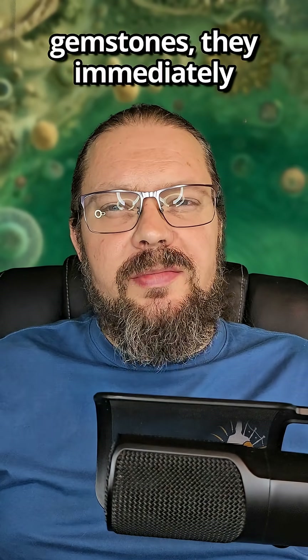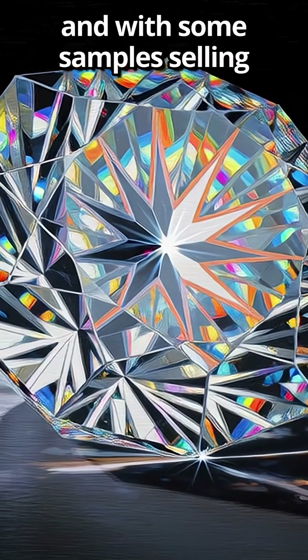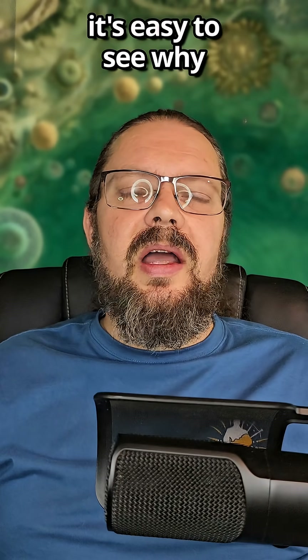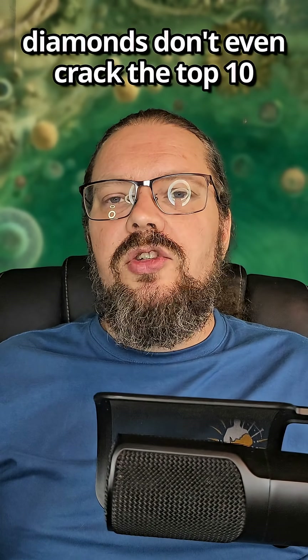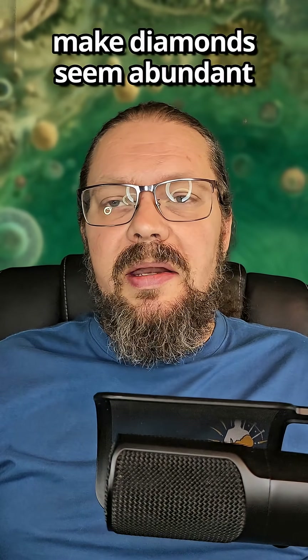When most people think of valuable gemstones, they immediately think of diamonds. And with some samples selling for over $1 million per carat, it's easy to see why. But when it comes to rarity, diamonds don't even crack the top 10. These are three gemstones that make diamonds seem abundant.